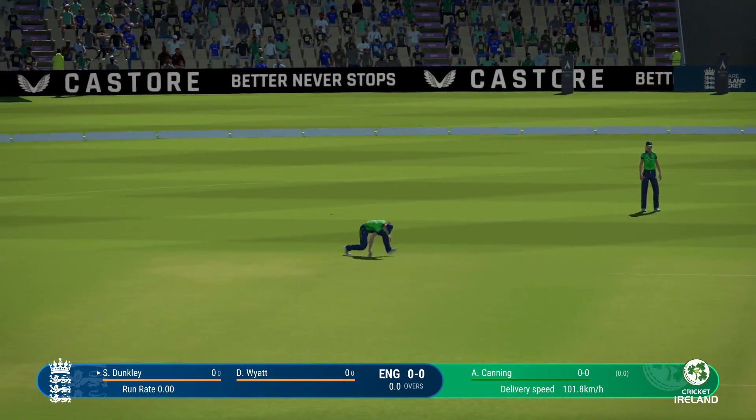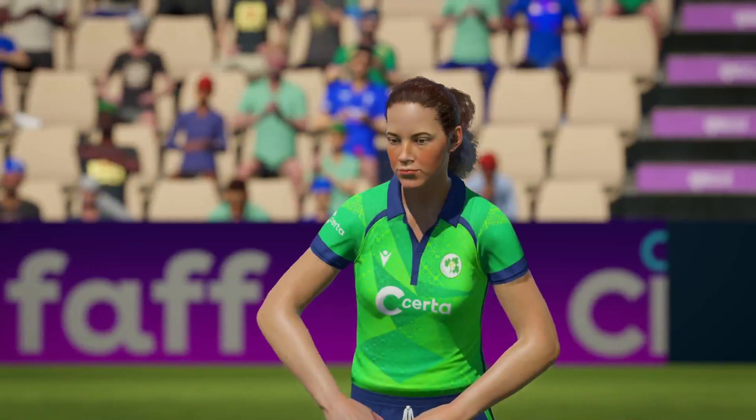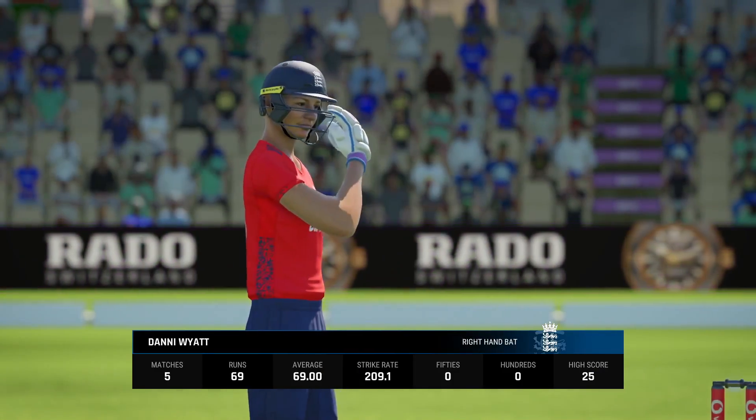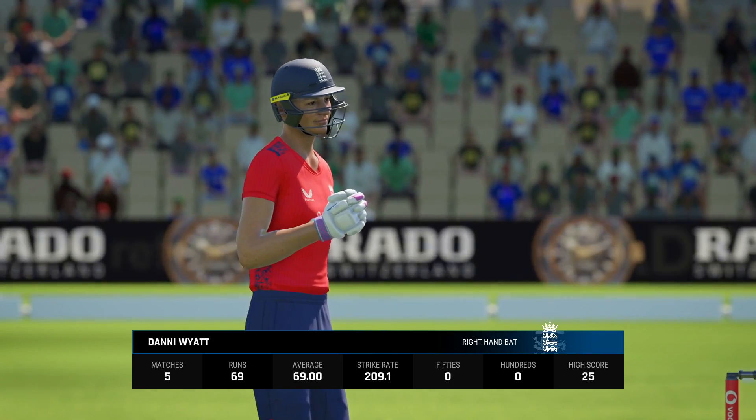Nothing better than getting a match started and hearing the sound of leather on willow. Huge edge — couldn't get it through the field. A lot of pressure coming to the crease; not had the best of weeks leading up to this game, so I want to show everyone their strength.